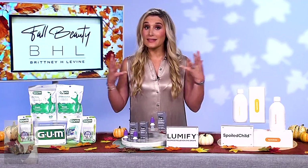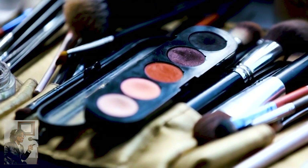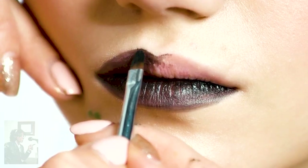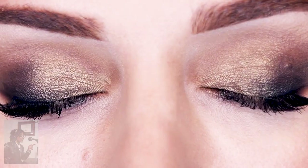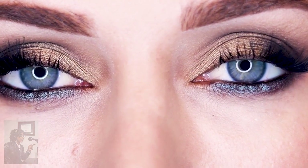Well, a lot of our fall beauty routines are stemming from TikTok right now, believe it or not. But we are seeing the latte makeup pop everywhere right now. And that's where you take those chocolates and caramels, bring them to the eyes, even if you're a little bit daring, to the lips too. But I would suggest starting with the eyes if you're new to all of it.